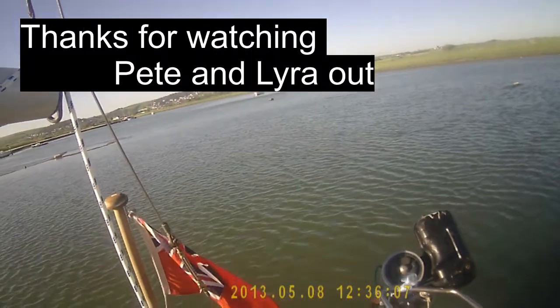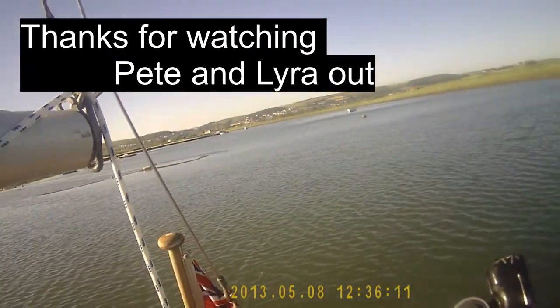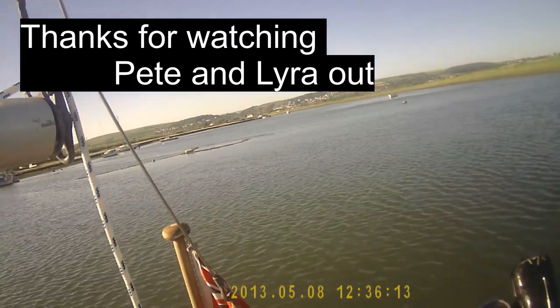Thanks for watching guys, I hope you've enjoyed it because we certainly didn't. Well, we did really. Catch you later. Bye for now guys.